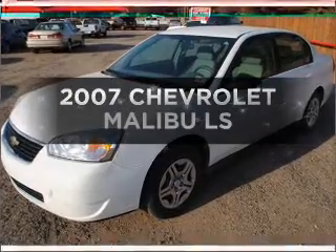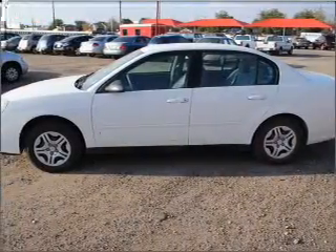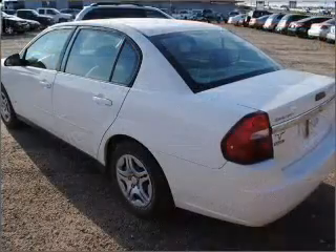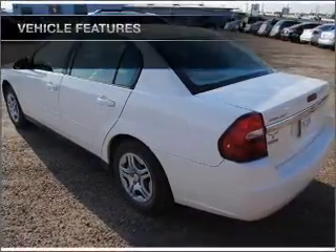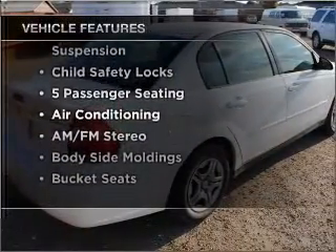Get noticed in this 2007 Chevrolet Malibu. This is the set of wheels you've been looking for, with an efficient four-cylinder engine connected to a smooth-shifting automatic transmission. And with these notable features, you won't want to miss out on the opportunity to own this amazing ride.